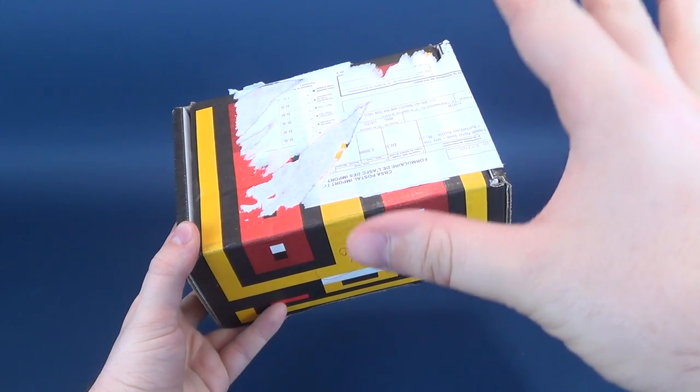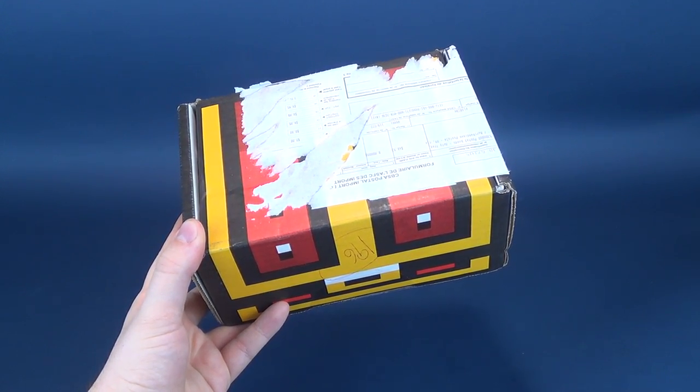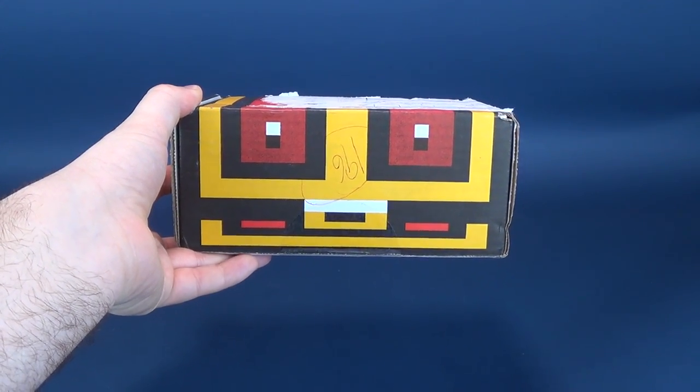giant, honking waybill label all over this box. Yet, I push forward. Inside the Retro Game Treasure Box you get a series of retro game titles, living up to the name Retro Game Treasure.